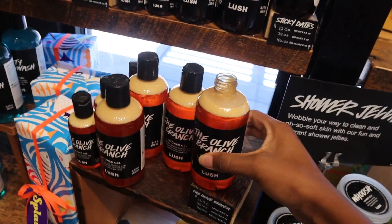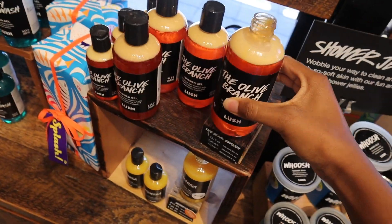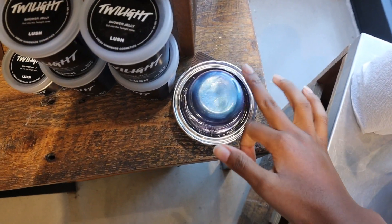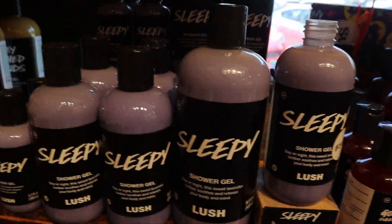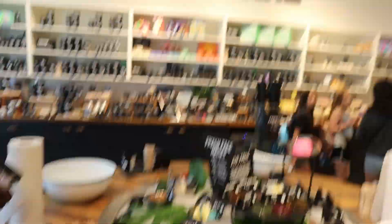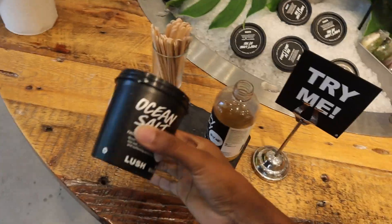They have mini shower gels — why are they so small though? Oh, that one smells strong. The jellies are just so funny and cute. All of these are shower gels. They have bigger ones too — I feel like they didn't have big ones but they do. This is the skincare area — body scrub.